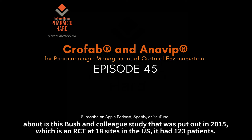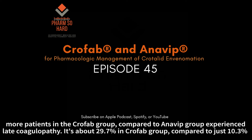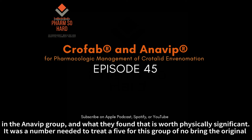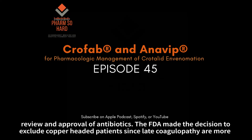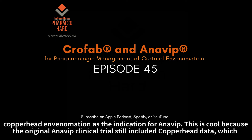The last study I want to talk about is the Bush and colleagues study from 2015 — an RCT at 18 sites in the US with 123 patients. They looked at the use of Crofab versus Anavib for the prevention of late coagulopathy following crotalidae envenomation. What they found was more patients in the Crofab group experienced late coagulopathy — about 29.7% in the Crofab group compared to just 10.3% in the Anavib group, which was statistically significant with a number needed to treat of five. During the original review, the FDA excluded copperhead patients since late coagulopathy is more commonly observed in rattlesnake envenomations.